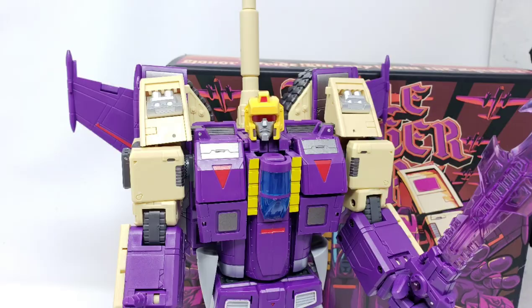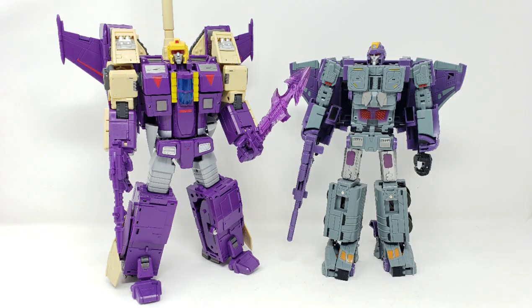I don't think you can really go wrong with product made by DX9 as far as being a third-party company is concerned. I have their Astro Train, I have other figures they've made — it's all good when it comes to them.